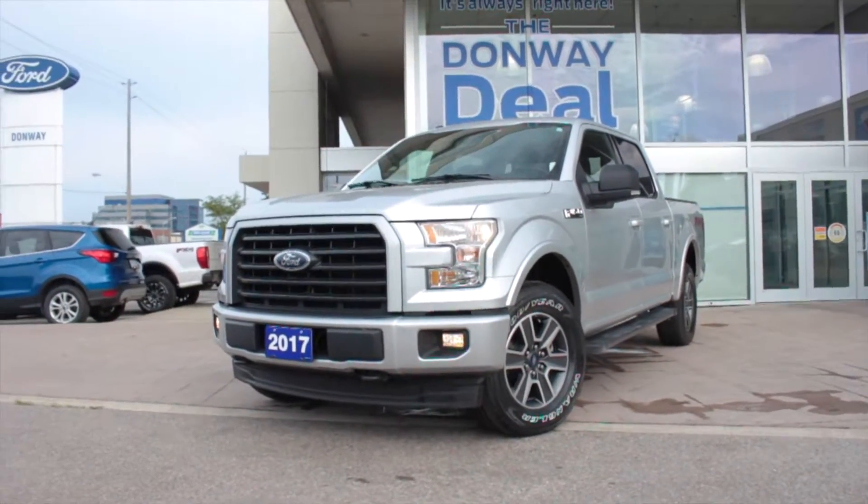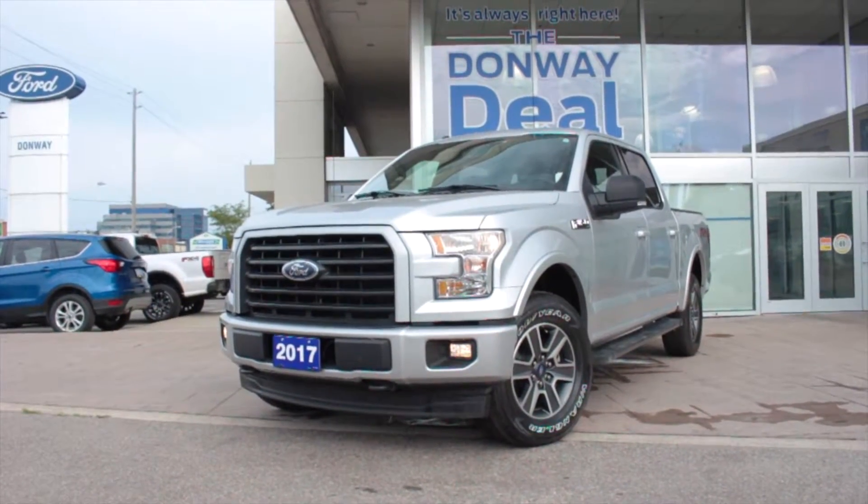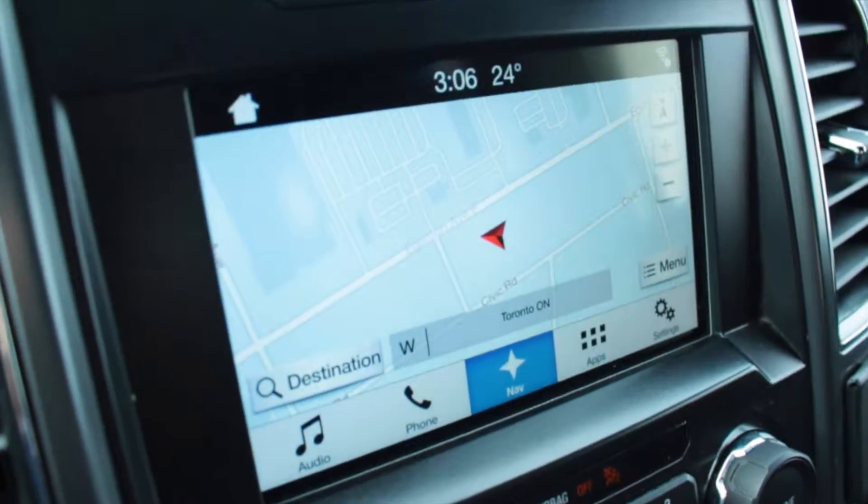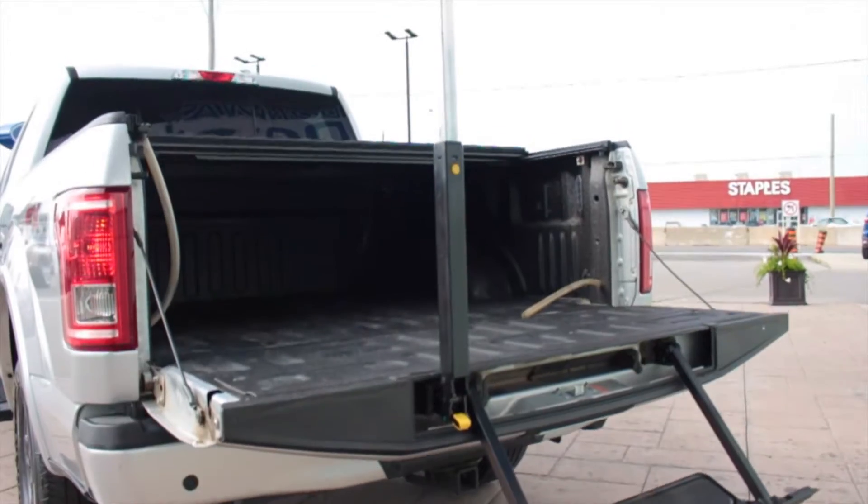Get the job done with this 2017 Ford F-150 XLT SuperCrew with 4x4. This truck comes equipped with navigation, a rear backup camera, heated cloth seats, tailgate step, a tonneau cover and more.